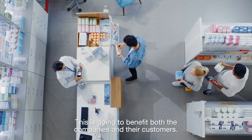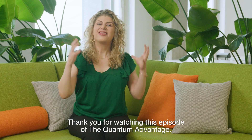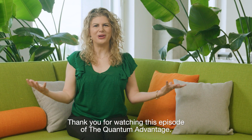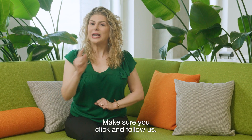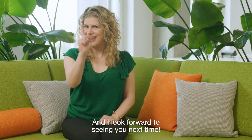This is going to benefit both the companies and their customers. Thank you for watching this episode of The Quantum Advantage. Make sure you click and follow us, and I look forward to seeing you next time.